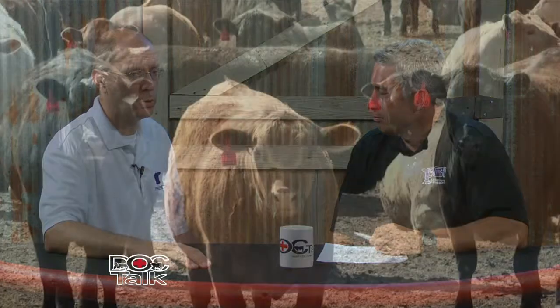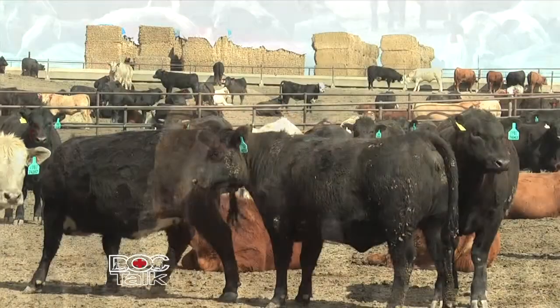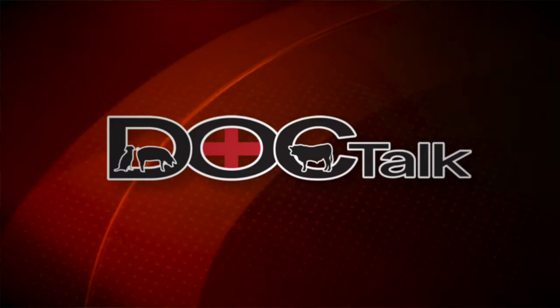Hi there folks, welcome to DocTalk. I'm sure glad you joined us. I'm Dr. Dan Thompson here from the College of Veterinary Medicine at Kansas State University. My guest today is Dr. Chris Reinhart. Dr. Reinhart is an Extension Specialist in Feedlot Cattle and Endpoint Management, and we're going to talk about ruminant nutrition, managing these cattle, and getting to that endpoint that is the most profitable. Thanks for watching, and I hope you enjoy the show.